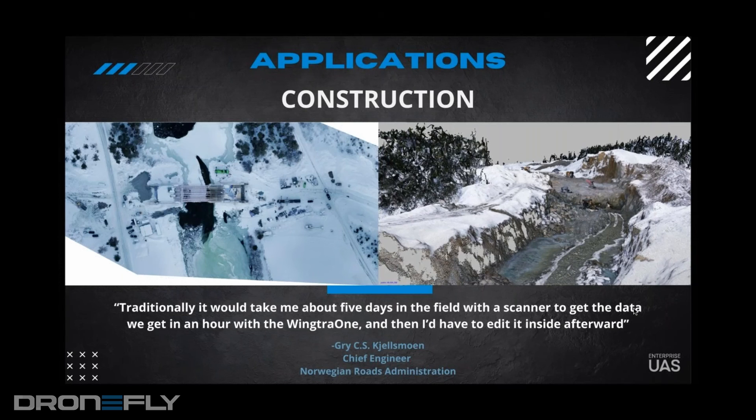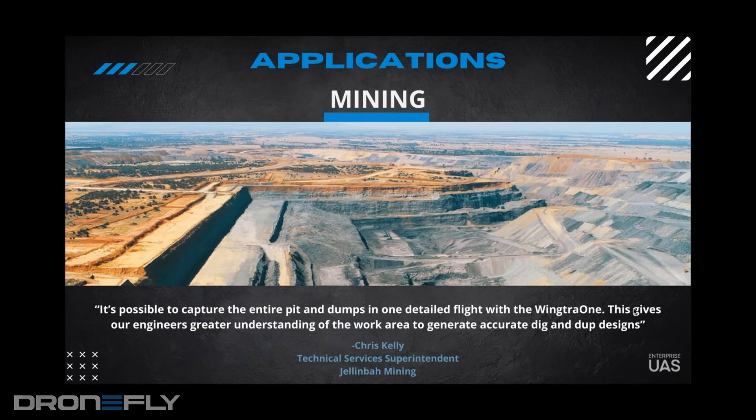Mining is very similar — we're talking about stockpiles, looking pre-blast and post-blast. That's kind of the major function. Mining is probably where we are probably the leader, in the sense that because of our application and our complete setup, it's the perfect tool for mining.